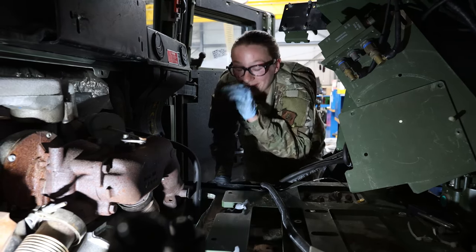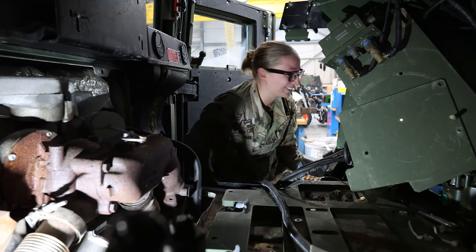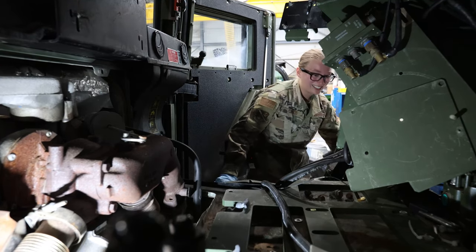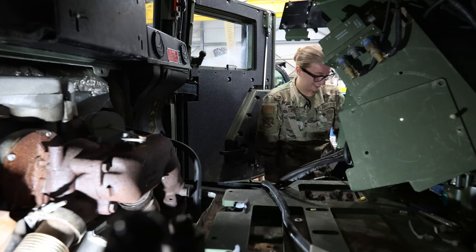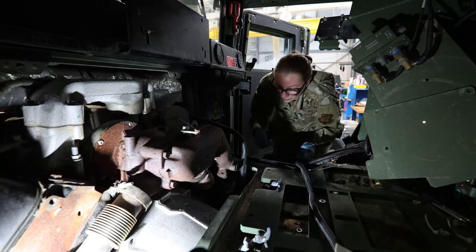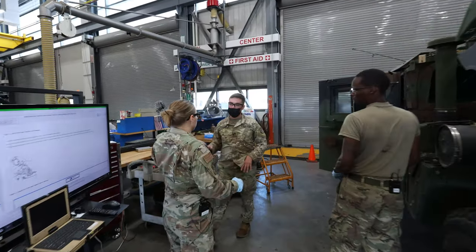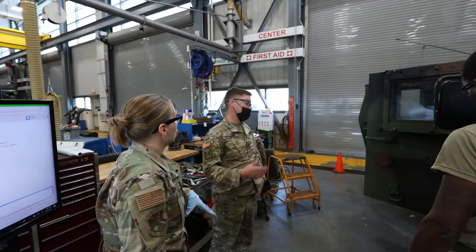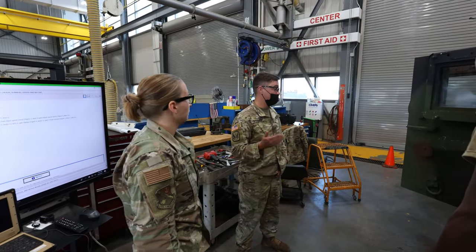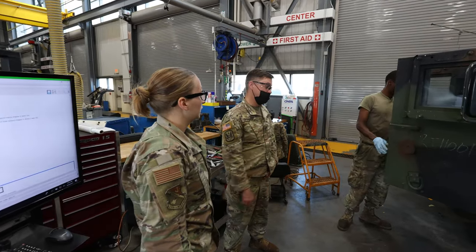I dropped the ratchet — thank you. The key thing about whenever you do anything in the shop is safety. Safety's huge. Right now we're putting the truck up in the air and we want to make sure the doors are shut. If you come out and stand up and hit your head on one of these doors, it hurts.